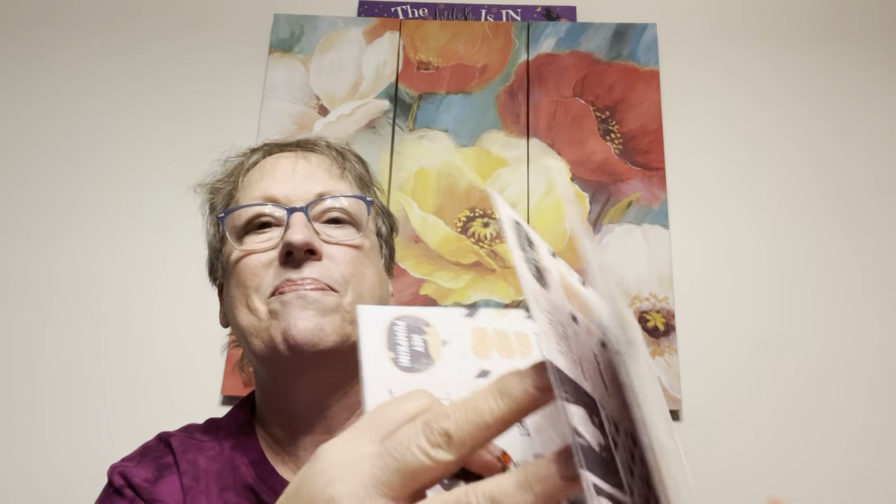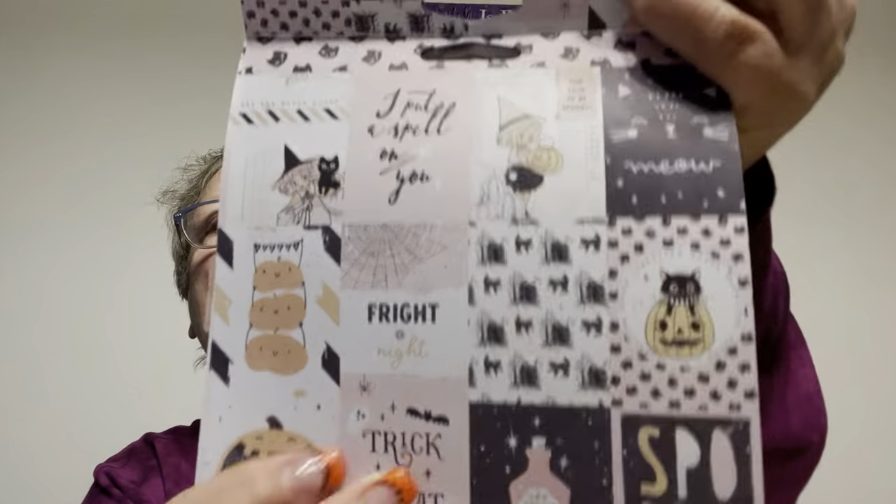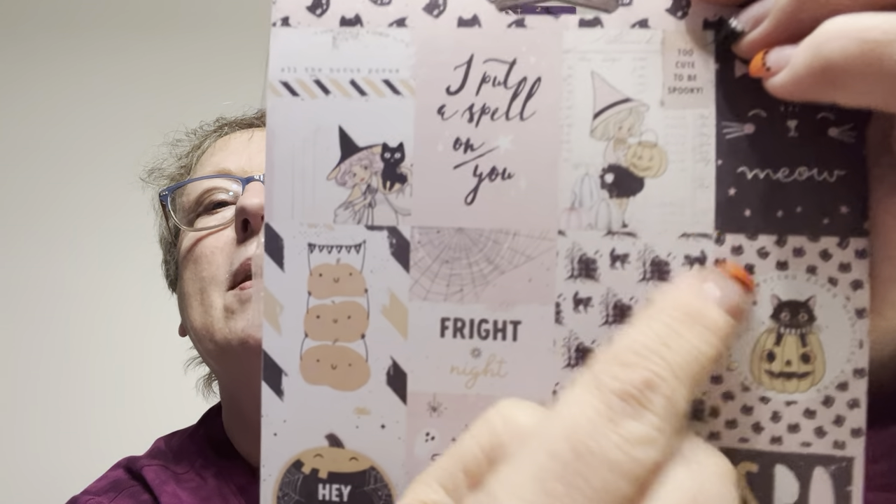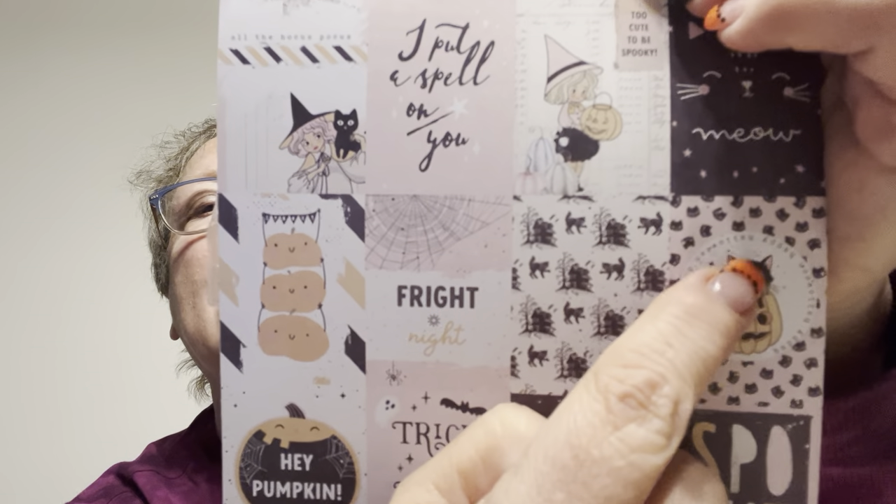It's double-sided, kind of those pink tones like he likes to do. I'm just going to show you quickly — so cute. Look at this — this is my favorite girl right here. Isn't she adorable? Oh my gosh, and look at the cat — old-fashioned cat coming out of the pumpkin.